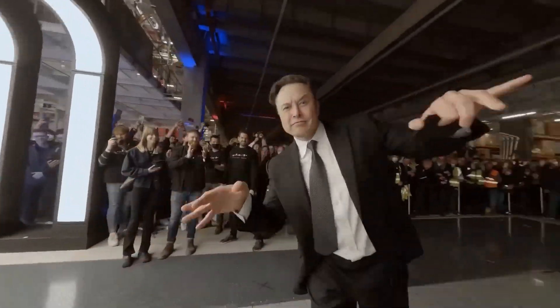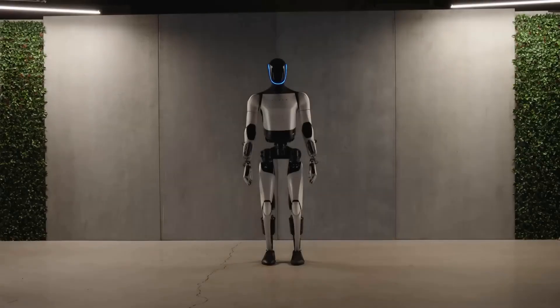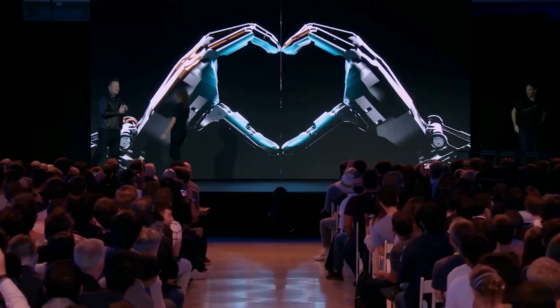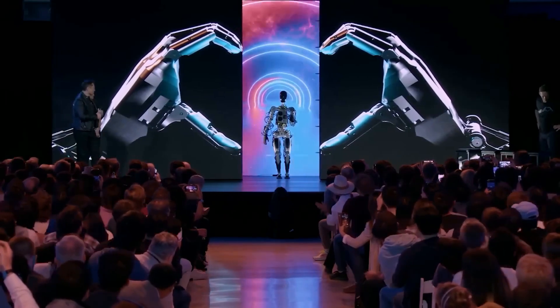Tesla just dropped a huge bombshell, showing off the Optimus Robot Gen 2, and the progress Tesla has made here is just mind-boggling. If we go back just one year, in September 2022, Tesla revealed their first prototype of the Optimus Robot during the AI Day event.